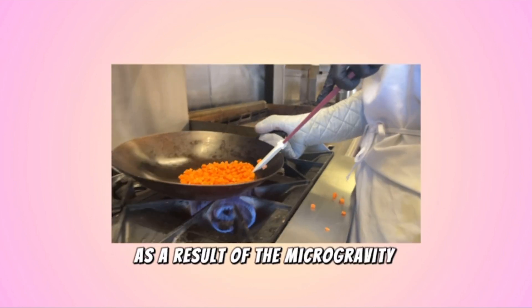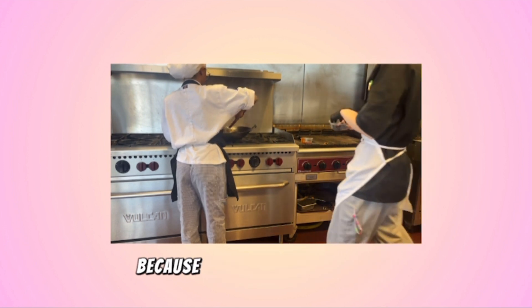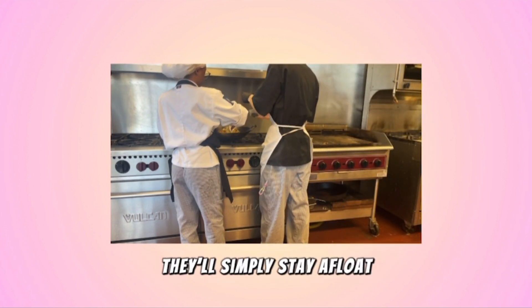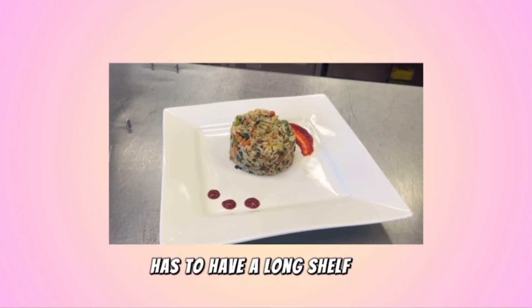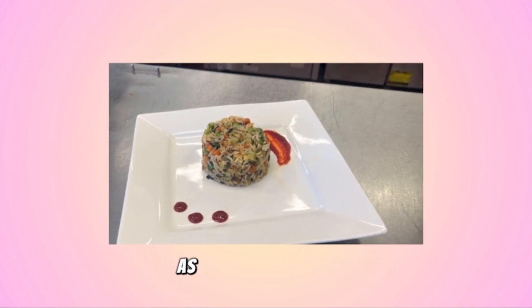As a result of the microgravity conditions within space, liquid foods cause difficulties because if not handled correctly, they'll simply stay afloat. The packaged food has to have a long shelf life due to its limited storage and maintain its nutritional value as well as good taste.